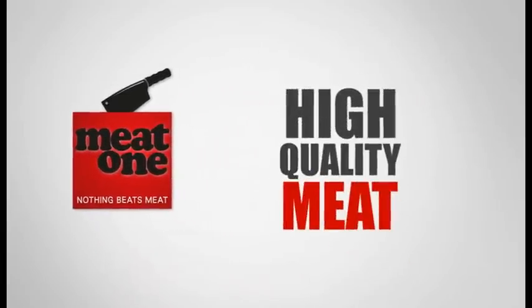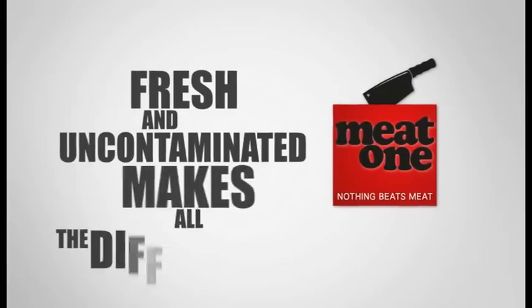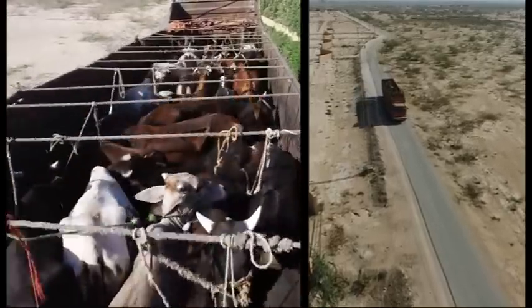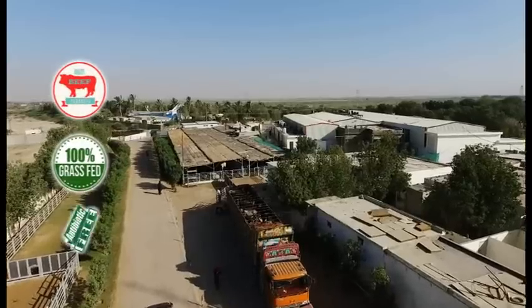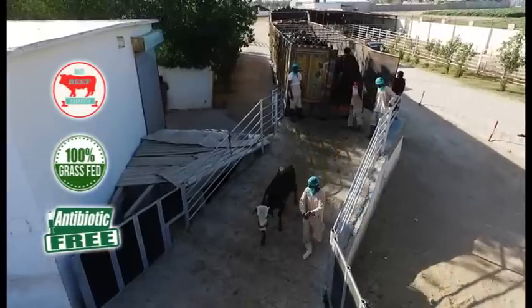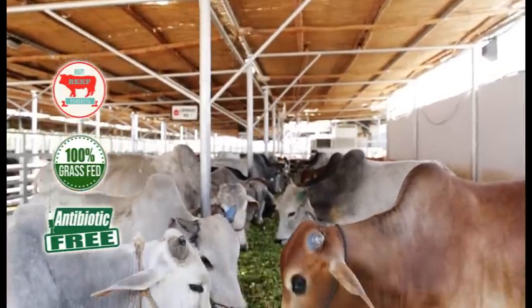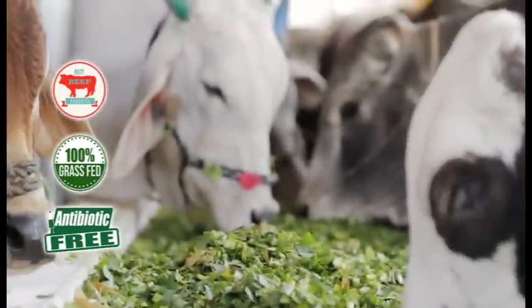High quality meat kept fresh and uncontaminated makes all the difference to your health. We make sure animals reaching our abattoir are healthy and grass fed. We only take healthy animals that are not victims of artificial breeding methods, antibiotics and hormones injection.